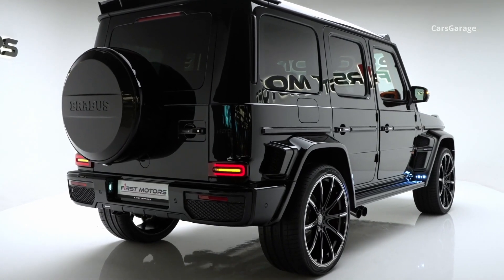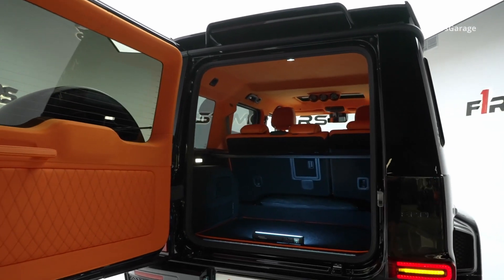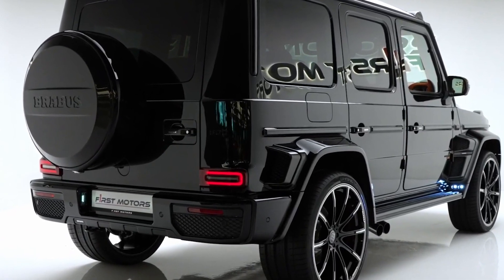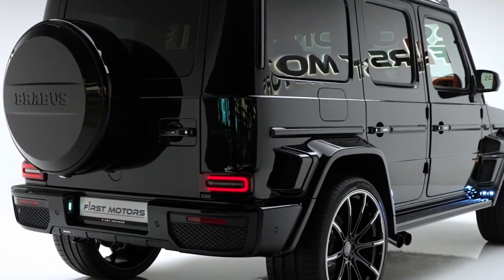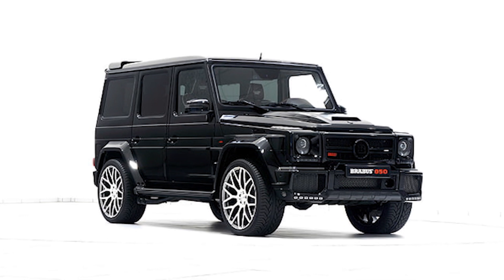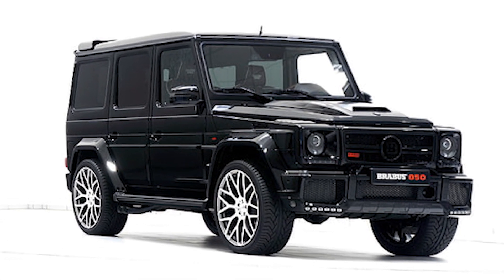At the back of the G-Class, Brabus installs a roof wing. The rear bumper with an implied underride guard forms a homogeneous transition to the fenders. Implied air outlets at the back of the fenders and front flares create a sporty look. If desired, the spare wheel can be covered with a carbon fiber cover. The wide body wheel arches house 23-inch lightweight alloy wheels with 305/35 tires.